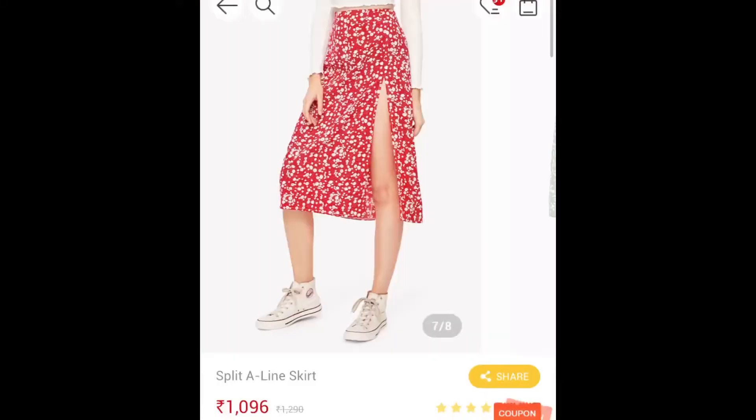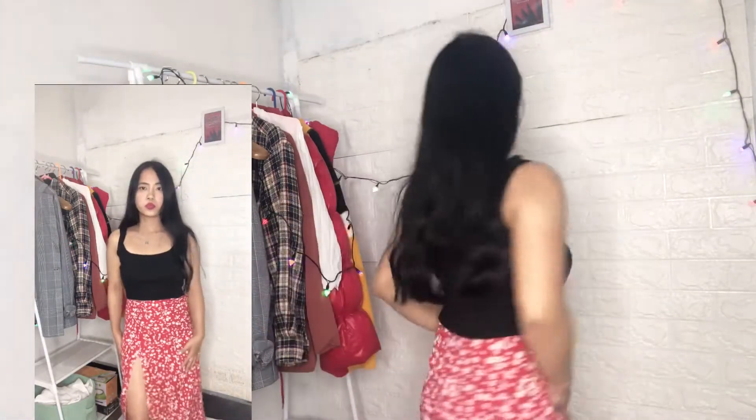Here we have another skirt from Urbanic — the material is cotton. I'm in size excess and it is not the best material, but it's very pretty.